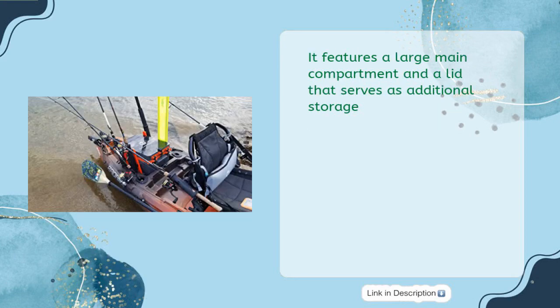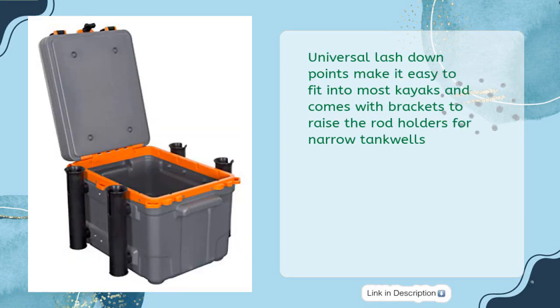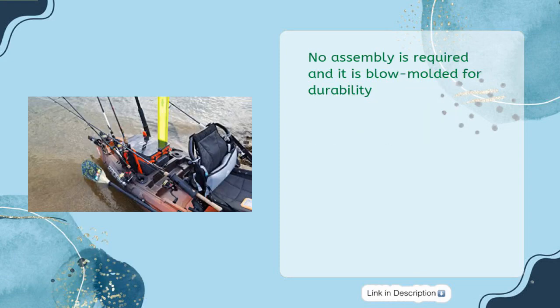It features a large main compartment and a lid that serves as additional storage. The crate also comes standard with four rod holders and is water-resistant when latched closed. Universal lashdown points make it easy to fit into most kayaks and comes with brackets to raise the rod holders for narrow tank wells. No assembly is required and it is blow-molded for durability.